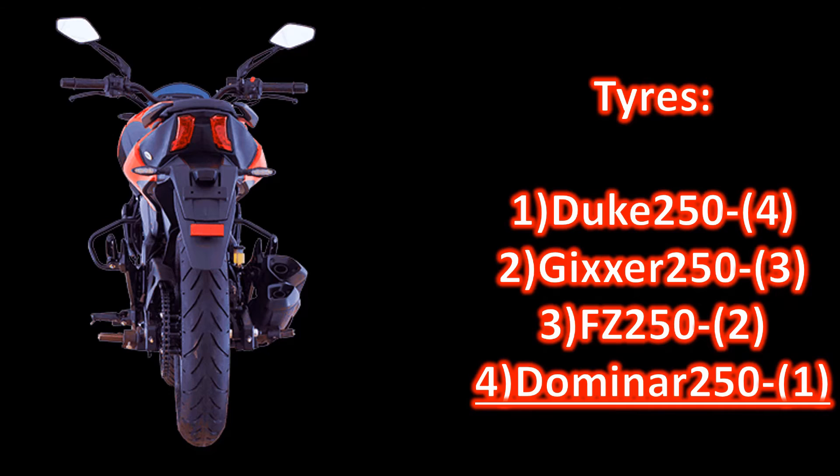Tires. The saddest part when choosing Domino is its 130-section rear tire. Though it can be upgraded to a 140 section when the first one is worn out. Upgrading the front tire is not advisable.